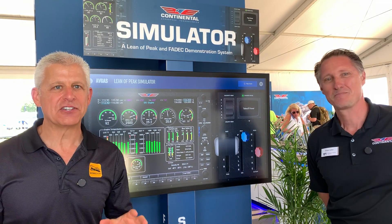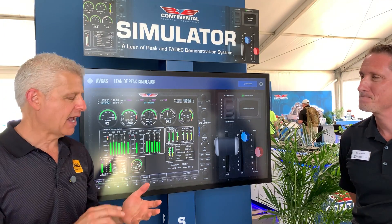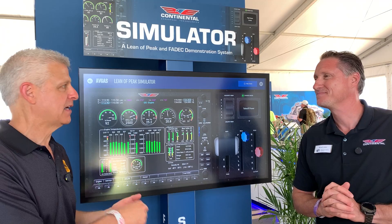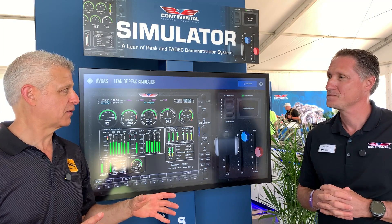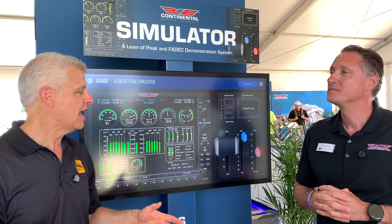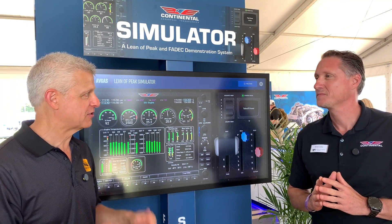And now here at AirVenture, you have something that is really cool. As an operator, I fly behind a Continental IO-550B engine in the Bonanza, and also as an A&P IA, as an aficionado — just loving all this stuff. Lean peak is one of the most important things that people talk about: what is the mixture setting I should be running with my engine?